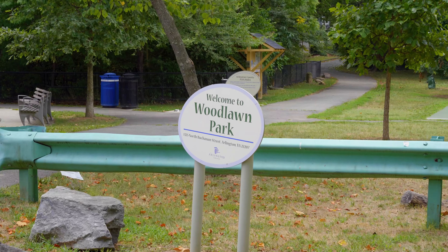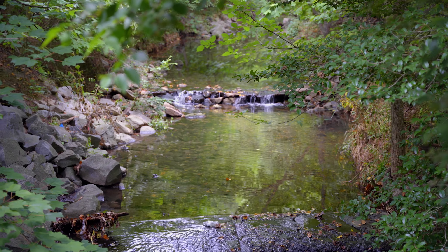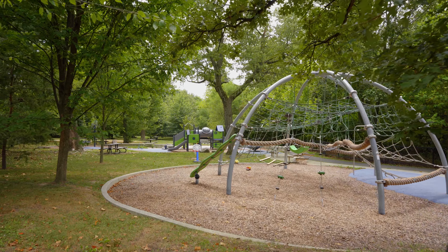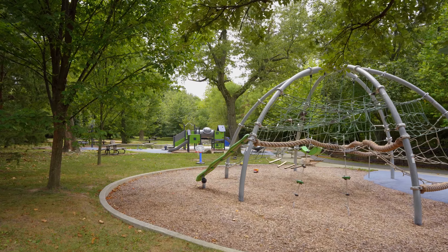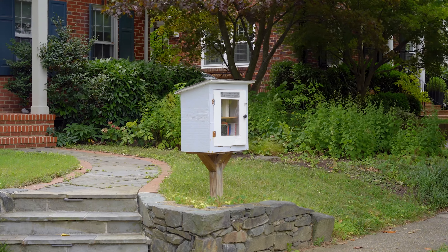One of the places we used to walk to a lot is this beautiful Woodlawn Park. It's got gorgeous streams, playgrounds, a soccer field, a basketball court. I love the little lending libraries — those are some of our favorites.